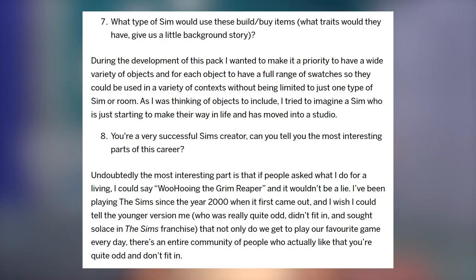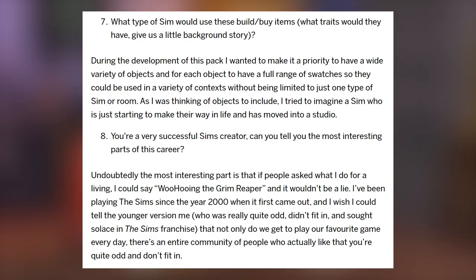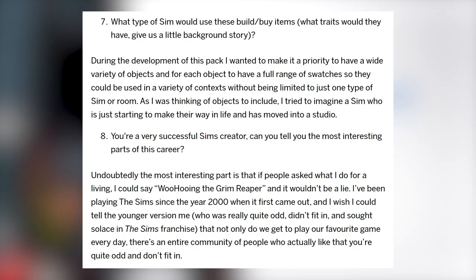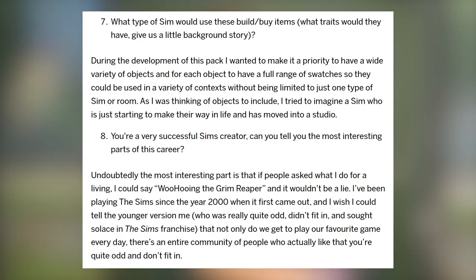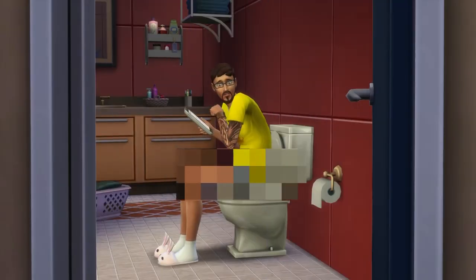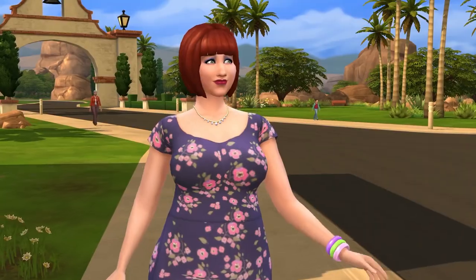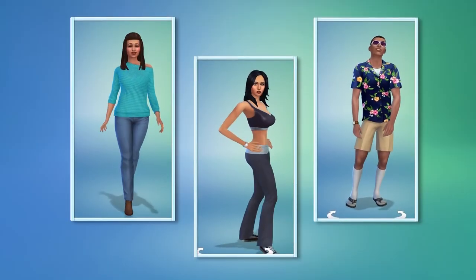When asked about being a successful Sims creator, Plumbella said: undoubtedly the most interesting part is that if people asked what I do for a living, I could say 'woohooing the Grim Reaper' and it wouldn't be a lie. I've been playing The Sims since the year 2000 when it first came out, and I wish I could tell the younger version of me — who was really quite odd, didn't fit in, and sought solace in The Sims franchise — that not only do we get to play our favorite game every day, there's an entire community of people who actually like that you're quite odd and don't fit in. I've mentioned this before and I'll mention it again: I think it's so amazing how The Sims team continues to collaborate with creators for ideas and to bring new things to the game and get the community excited. They've definitely held true on that promise to keep the community involved.